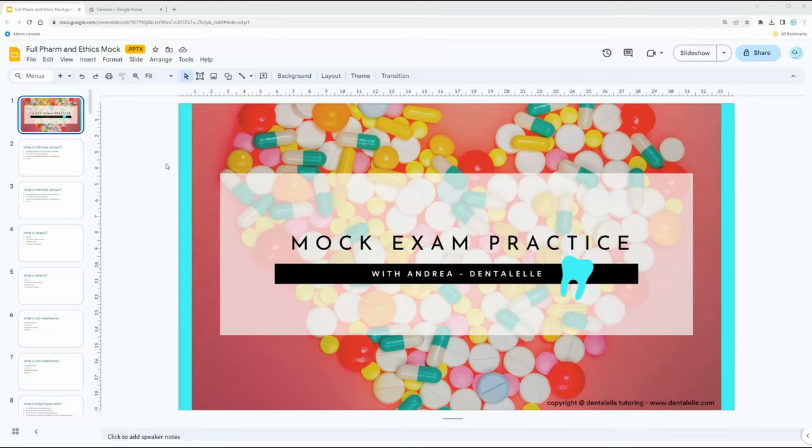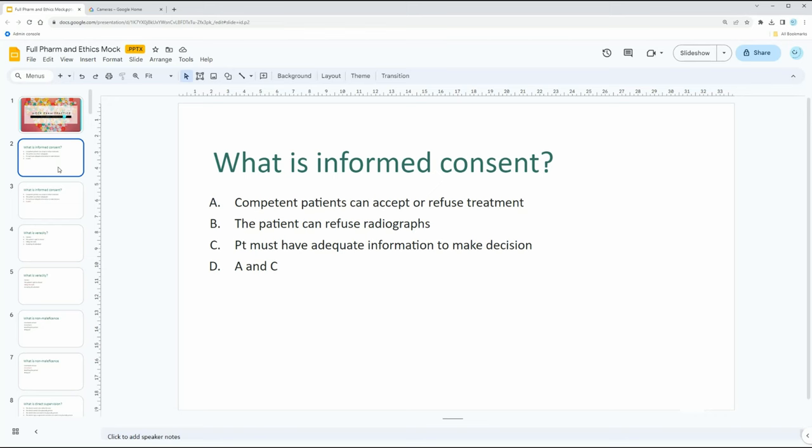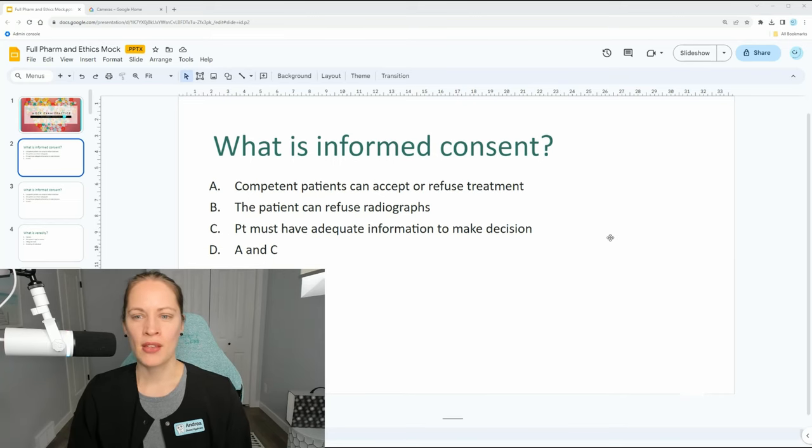If you're curious how you are doing with your ethics and professionalism, I'm going to go over a few mock exam questions so you can really see if you are ready for the board exam. I'm going to share my screen. This was part of a pharmacology and ethics PowerPoint, but let's go through it. Do you guys know this question: What is informed consent? Would you say A, B, C, or D?